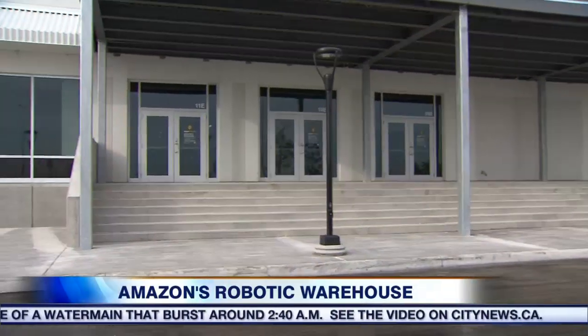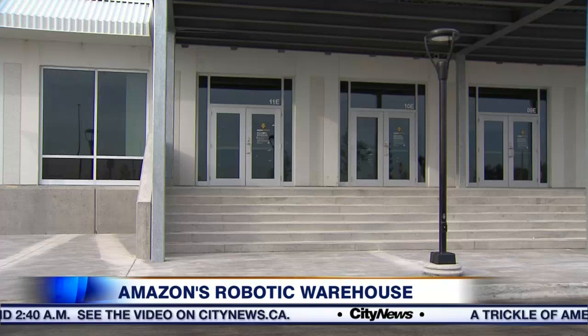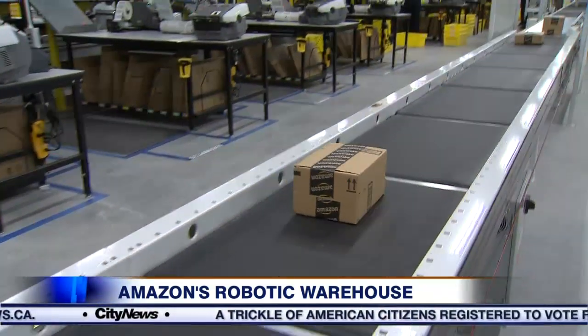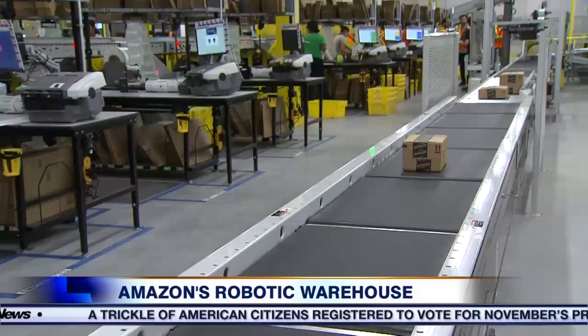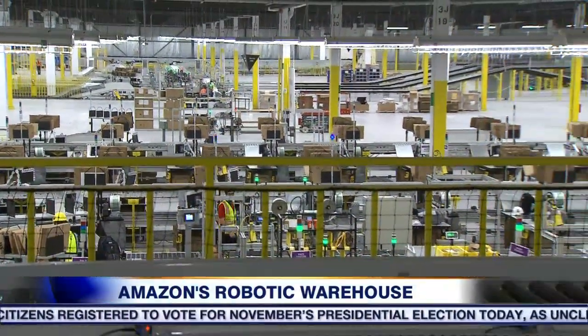I'm Winston C. in Brampton, outside Amazon's newest robotic fulfillment center, and we had a chance to go in and take a look at what it was all about. Amazon's new facility is one of a handful in Canada and is integral to their plan to shape Canada's rapidly growing online retail economy.